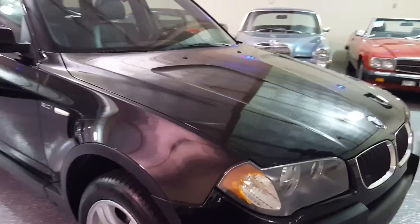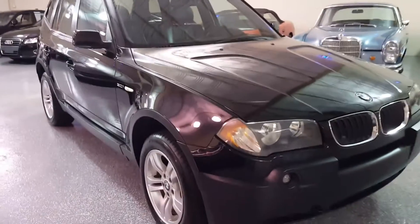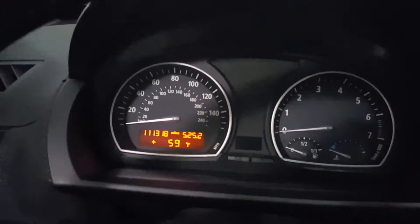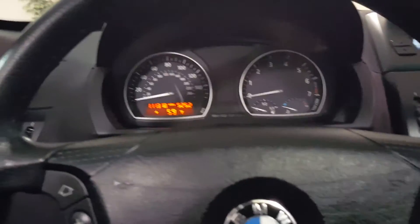I will give you a look on the inside now. Here's a look on the inside — there's the mileage. Start it up for you.